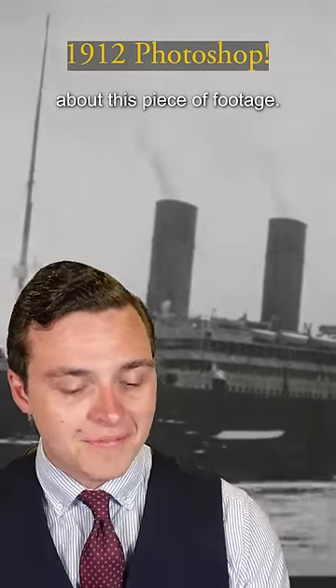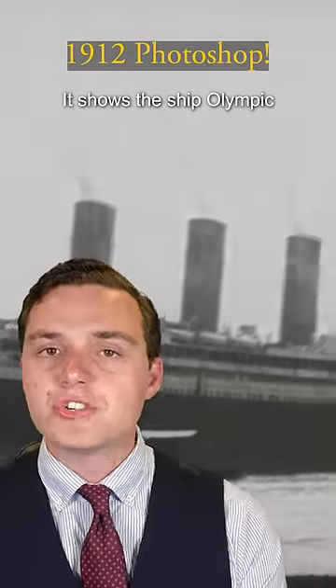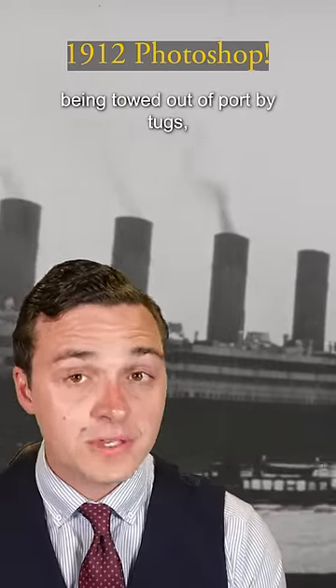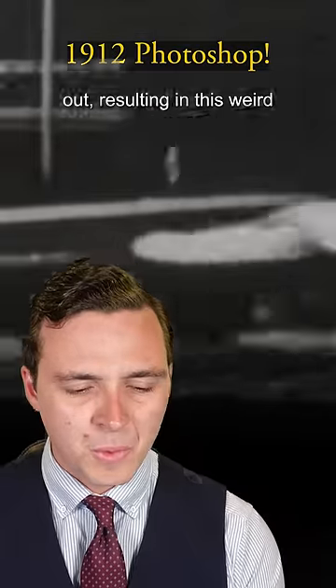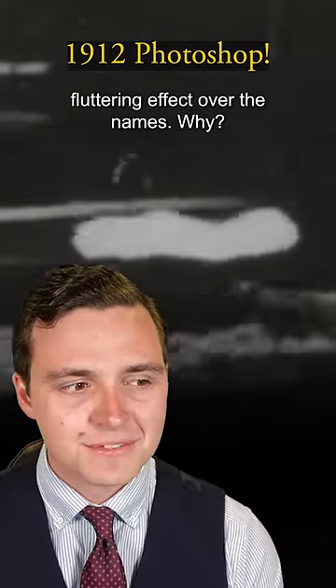Some of you have noticed something very interesting about this piece of footage. It shows the ship Olympic being towed out of port by tugs, but the tugs' names have been scratched out, resulting in this weird fluttering effect over the names. Why?